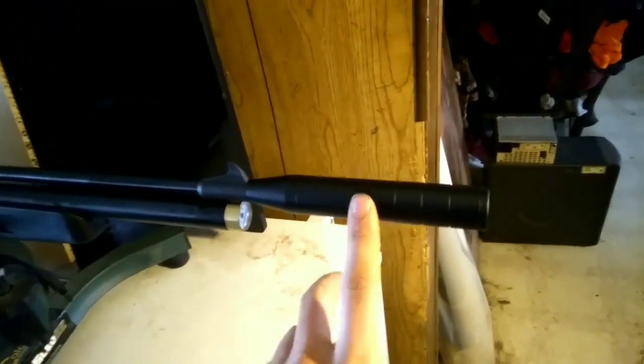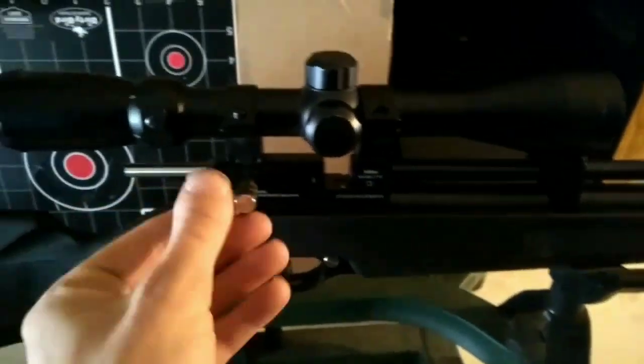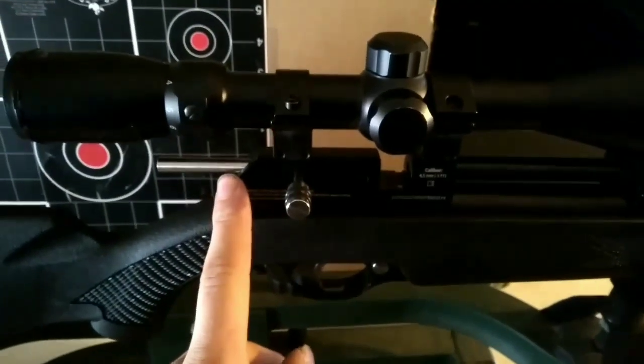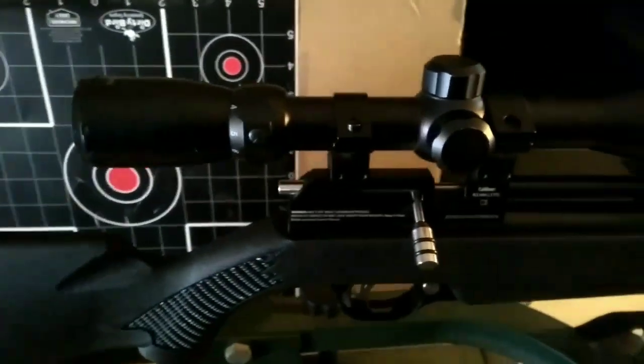The suppressor on this gun is plastic on the outside, but the inside is metal — looks like stainless steel. The bolt is very smooth; it came with a lot of oil on it so it's not going to bind up or scratch. It bolts pretty smooth.